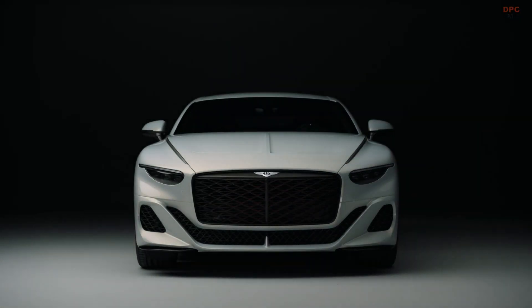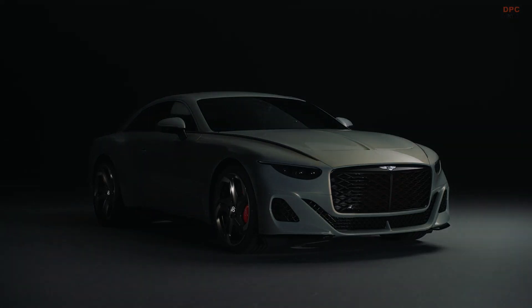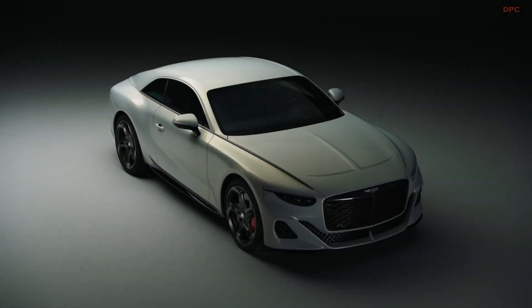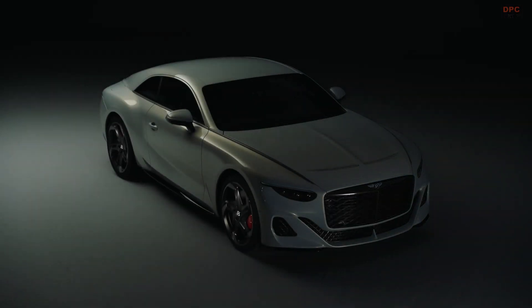The Bentley Batur is not just another addition to the luxury car market. It's a handcrafted, coach-built coupe that stands as a testament to Mulliner's unmatched craftsmanship. Mulliner, Bentley's bespoke division, has outdone itself with the Batur, showcasing a new technology that marries elegance with innovation: a welcome animation sequence projected onto the ground from the door. This feature not only sets a new standard for automotive luxury, but also opens the door to unparalleled digital personalization options for Bentley's discerning clientele.